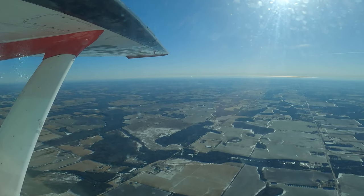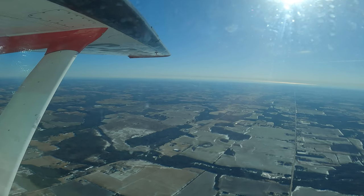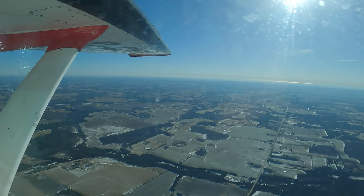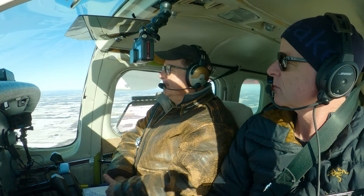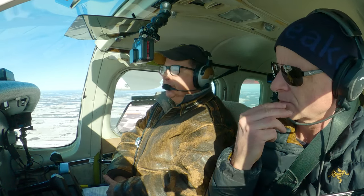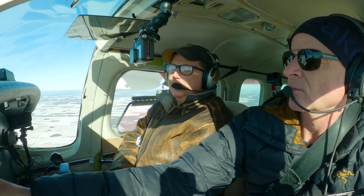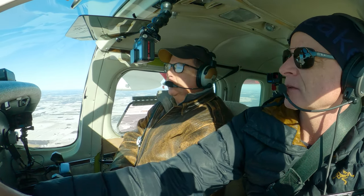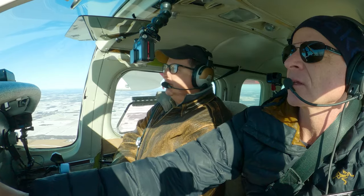So here in Canada, are we mandated to have an ELT, but it could still be just a 121.5 and not necessarily a 406? Yeah, that's right. Last year after our little foray into the wilderness, my intent was to switch to a 406. But the problem was the supply chain was still broken and we could not even get one. That's why I've just purchased one now from Aircraft Spruce, and I'm going to pick it up - hopefully the shop will have that installed.